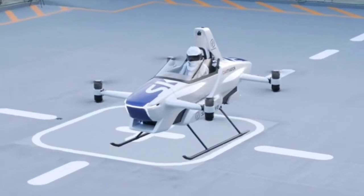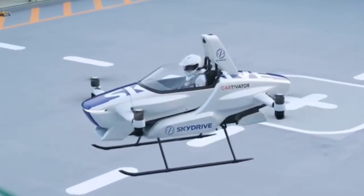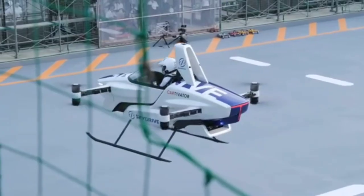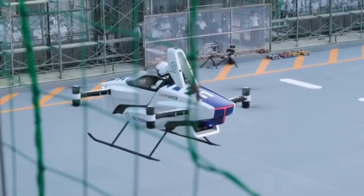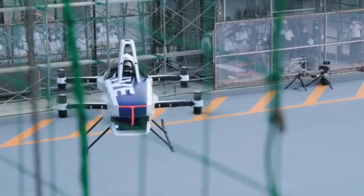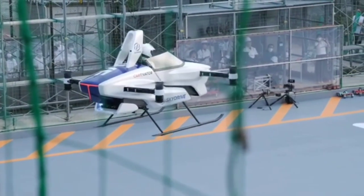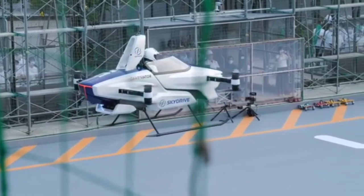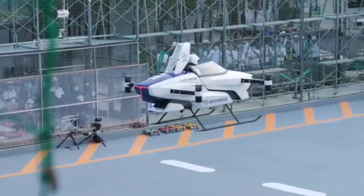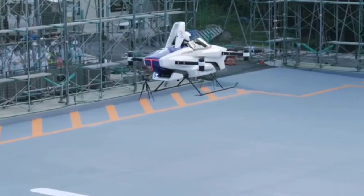It boasts a maximum speed of around 30 miles per hour (50 kilometers per hour) and a flight time of 5 to 10 minutes. The vehicle is part of a larger push to create a flying car society in Japan. SkyDrive Inc. plans to have the SD03 ready for full-scale production and use by the mid-2020s. The SkyDrive SD03 represents a significant step forward in the development of personal, on-demand air mobility.